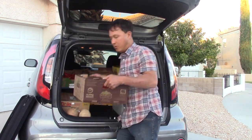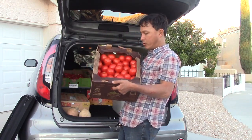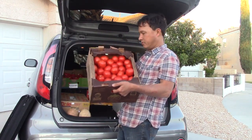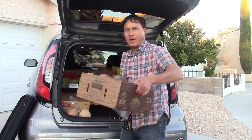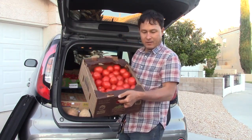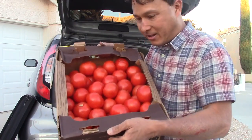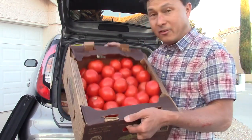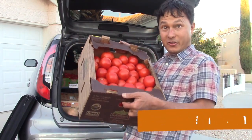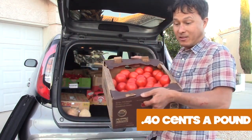Next coming out we got a case of organic, Arizona-grown tomatoes. I don't know how many pounds this is... oh, 25 pounds. 25 pounds of organic tomatoes, and look at these guys — they're nice looking. I might see maybe one moldy one in there, but these are in good shape. $10 for 25 pounds of organic tomatoes.